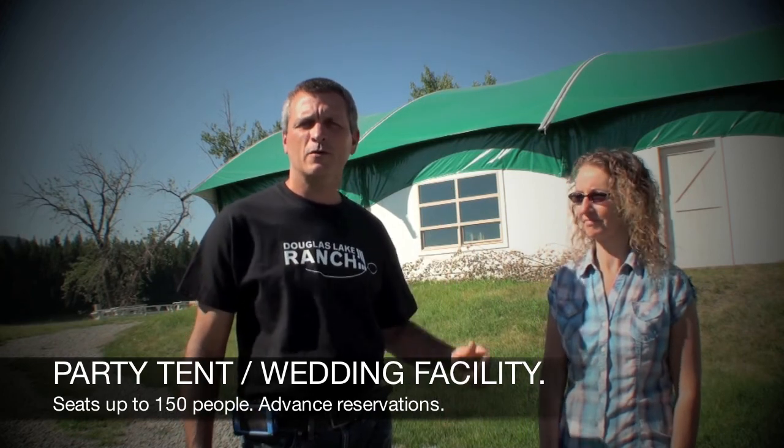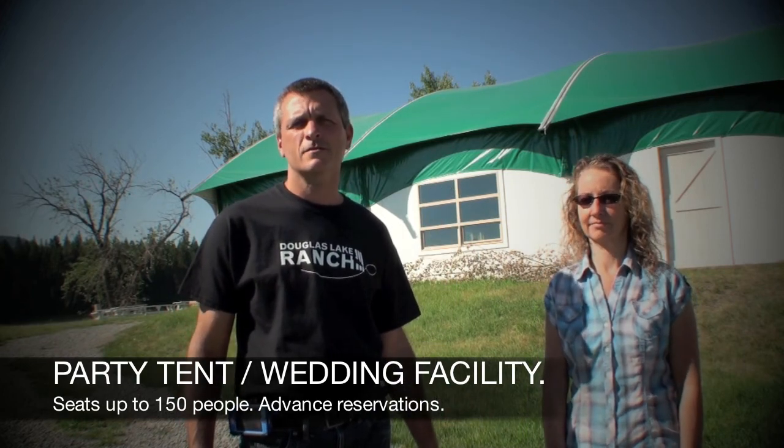We also have a 20 by 40 solar heated swimming pool for those hot days. This is our party tent building, available for weddings, large groups, family reunions, fishing derbies, and it's available for advance bookings.